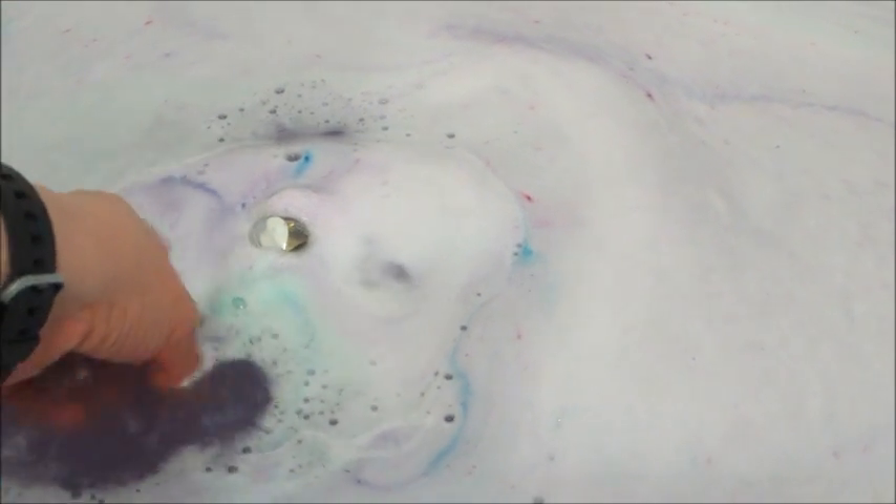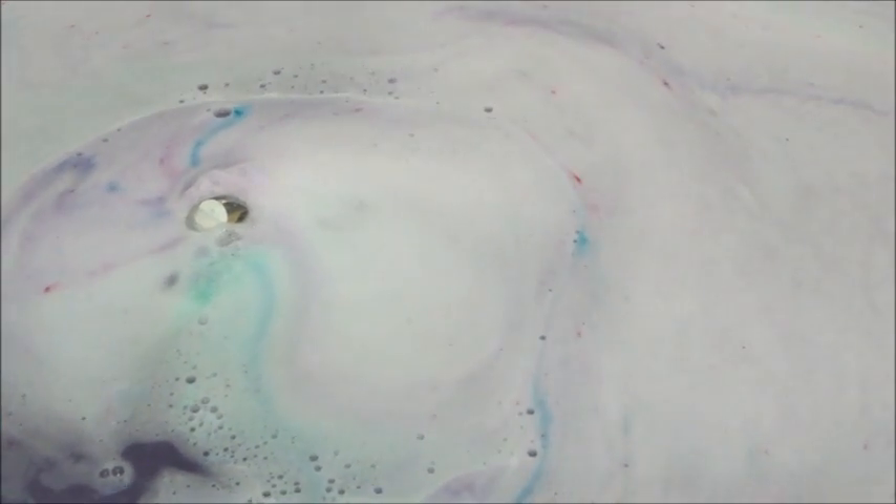It had purple and teal in it, and it was fun to watch — it very slowly dissolved and floated in the tub. This one dissolved a lot quicker than the other ones. I returned it to the tub temporarily but then did go ahead and break it free.